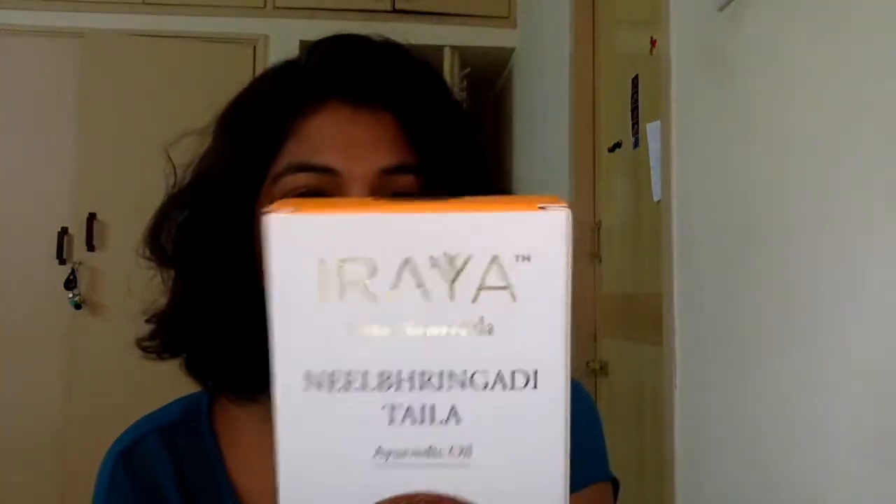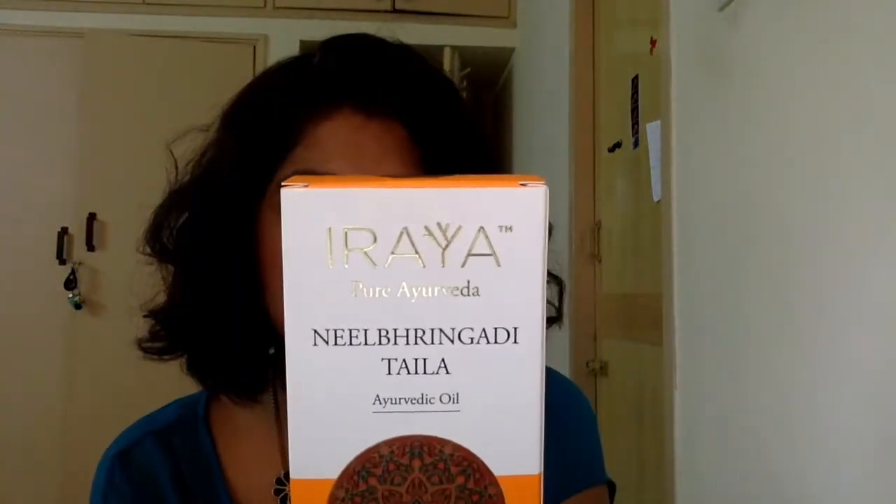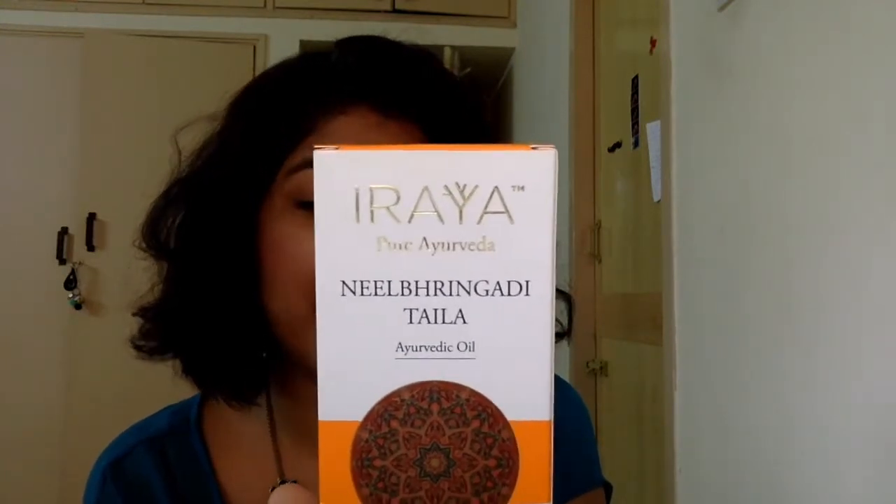The next thing I've added to my skincare or general routine is this Iraya Pure Ayurveda Neel Bhringadi Tail — basically an Ayurvedic hair oil made with cold pressed virgin oils. It says it promotes hair growth and helps fight hair fall, which is exactly what I need. I have a lot of hair fall even though my hair has gone short, but I'm still experiencing a lot of hair fall. This one is also $200.